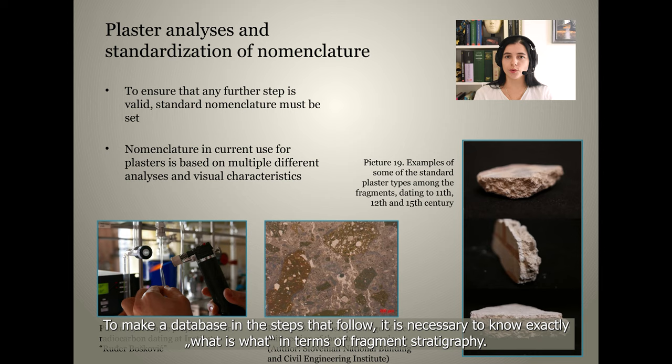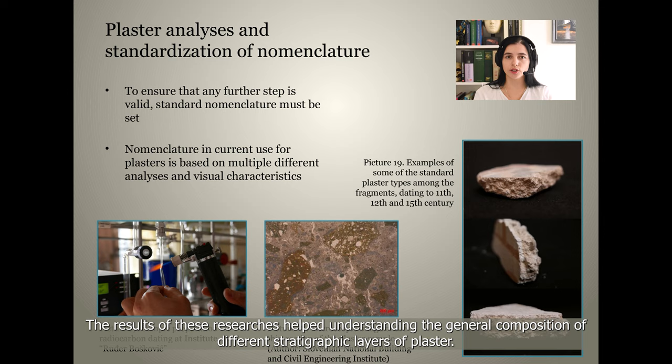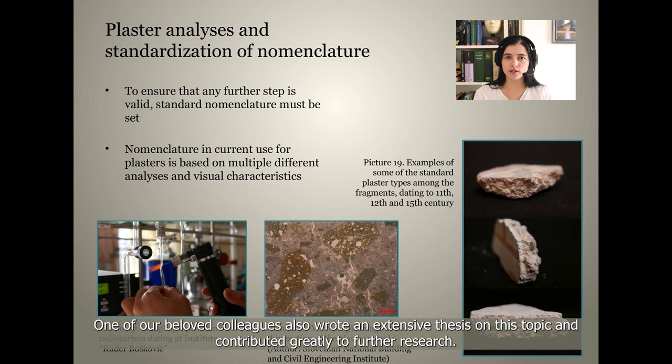To build the database in the steps that follow, it is necessary to know exactly what is what in terms of fragment stratigraphy. This means that certain analyses had to be made, including radiocarbon dating, petrographic analysis, and XRF for pigments. The results of these analyses helped in understanding the general composition of different stratigraphic layers of plaster. One of our colleagues also wrote an extensive thesis on this topic and contributed greatly to further research.